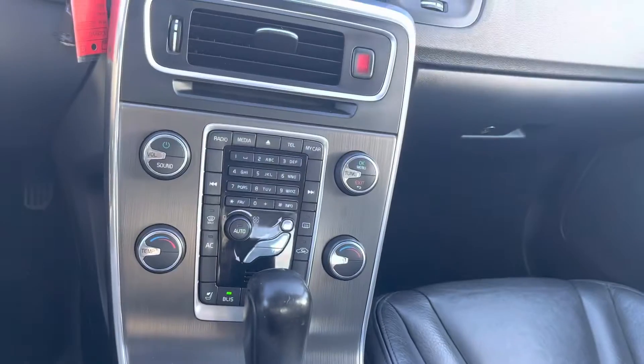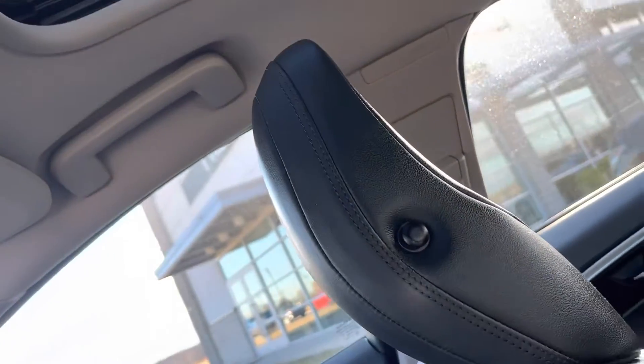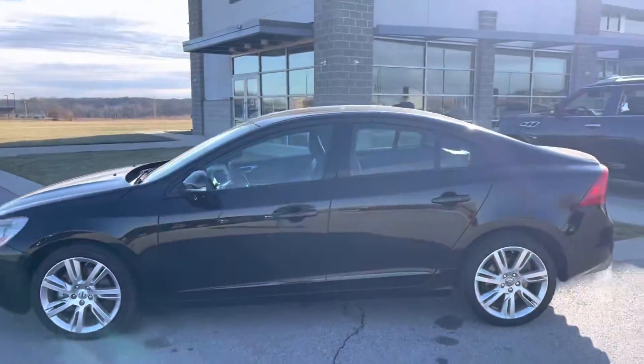Climbing control right there. Got the seats, got your little sunroof right here. That's for you, Zachary. This Volvo is ready to go, and I'm ready to go. Draylon Carroll over at Premier Auto Outlet.